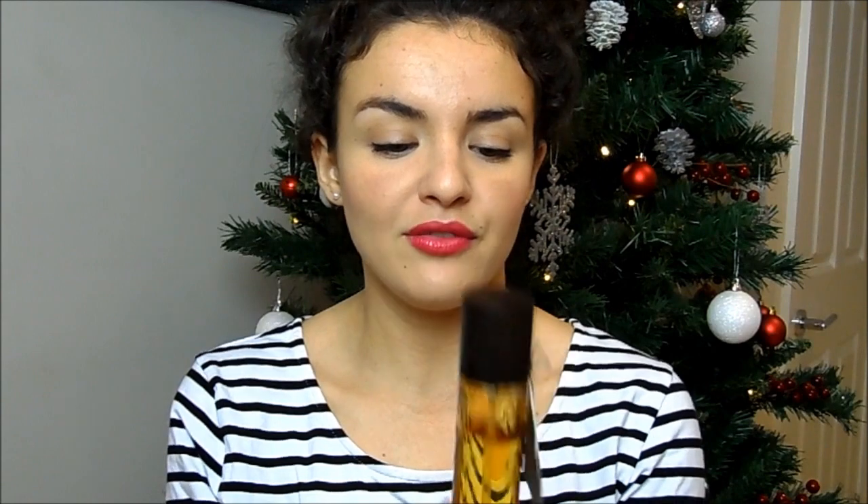For a smaller quality item, I've got the Caudalie Divine Oil at £18. The packaging is beautiful — you've got embossed grape detailing and it comes with a gold pump. It's a really luxurious, lovely gift you could buy for your aunt or your mum. It's not too much money but looks really impressive, and it's very relaxing to use as a body oil.